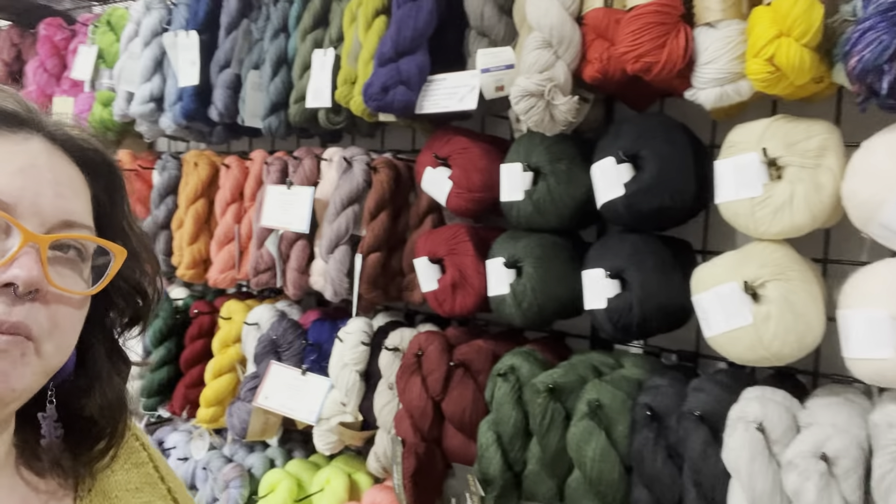Yeah, so that's what I spent my day doing yesterday. I didn't really film at all yesterday. And then I went home last night.